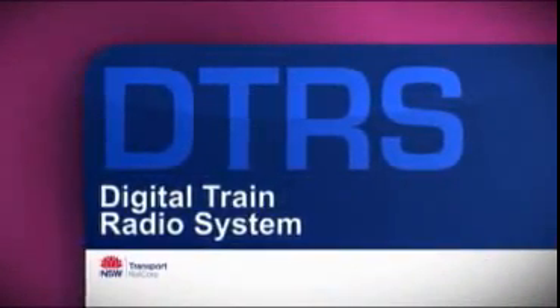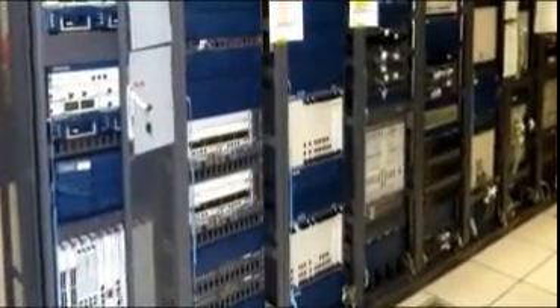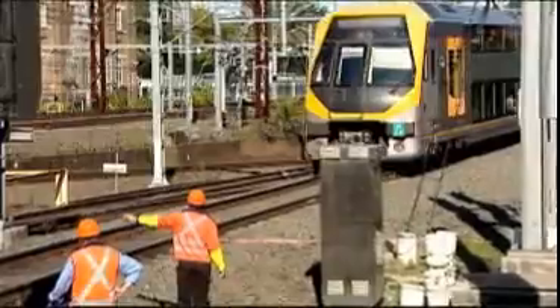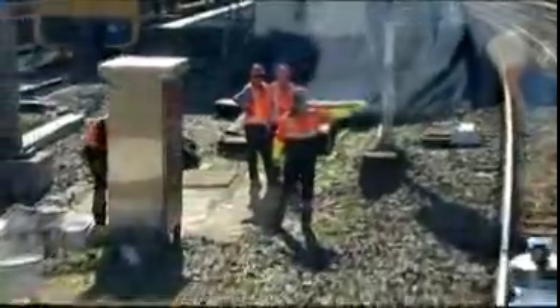The digital train radio system is a new radio system based on current technologies emanating out of Europe, which are the GSMR standard. We are replacing some life-expired assets which have been in place for over 20 years, so it's quite an exciting time to implement this brand new technology. The DTRS is a railway-specific mobile system that allows train drivers to communicate with signallers as well as trackside and station staff. The DTRS supports RailCorp's safety commitment by providing a more reliable communication system as well as providing emergency services communication access and support for automatic train protection.